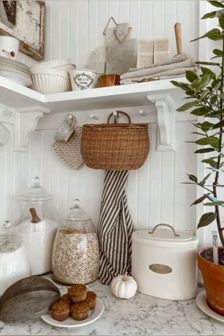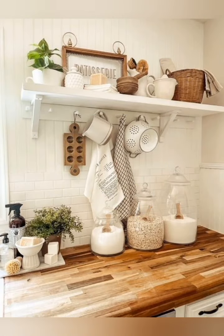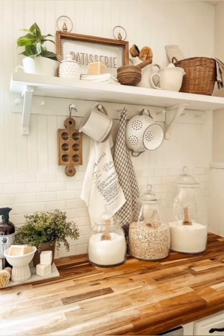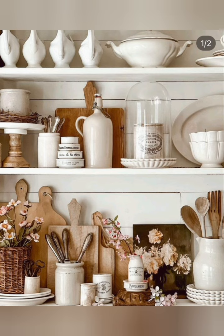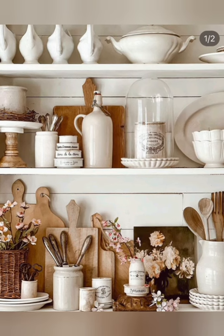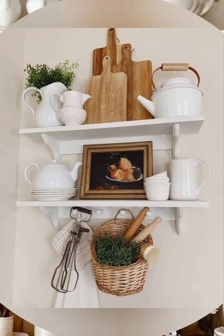Number three: farmhouse sink — install a farmhouse style sink with a deep basin and an apron front to enhance the rustic charm of the kitchen. Number four: open shelving — replace upper cabinets with open shelving to display vintage dishes, glassware, and cookware, adding both function and visual interest.